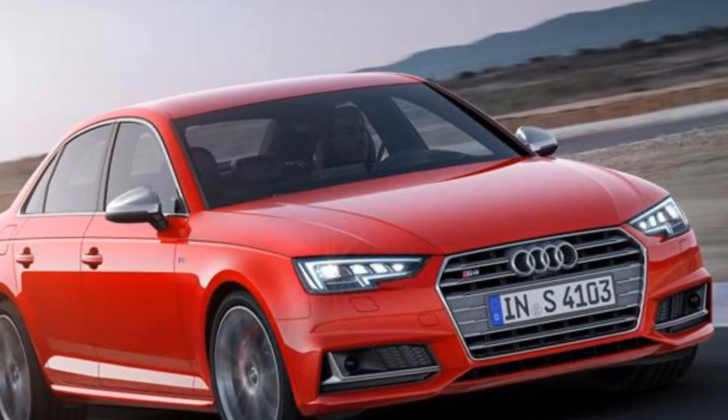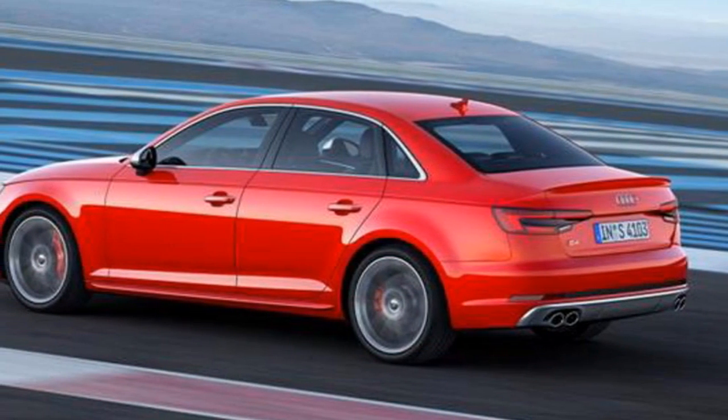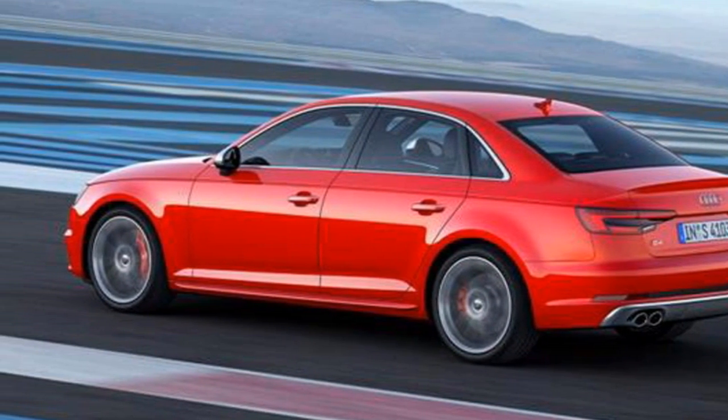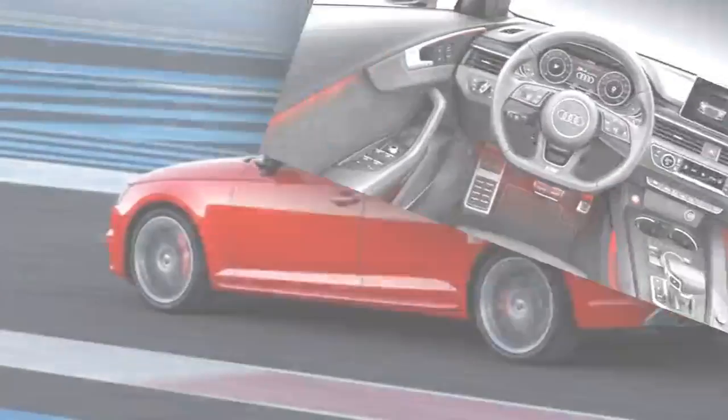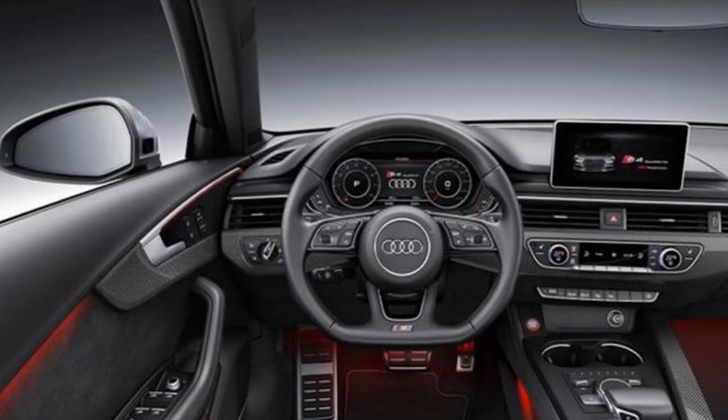The engine comes mated to an 8-speed Tiptronic transmission. The S4 sedan tips the scales at 1,630 kg while the Avant weighs 1,675 kg, over 100 kg lighter than the outgoing cars.